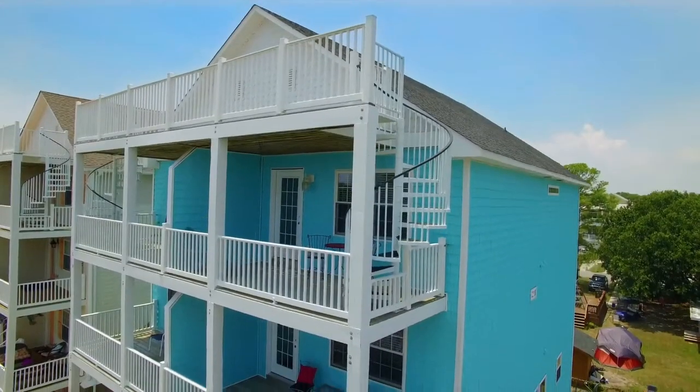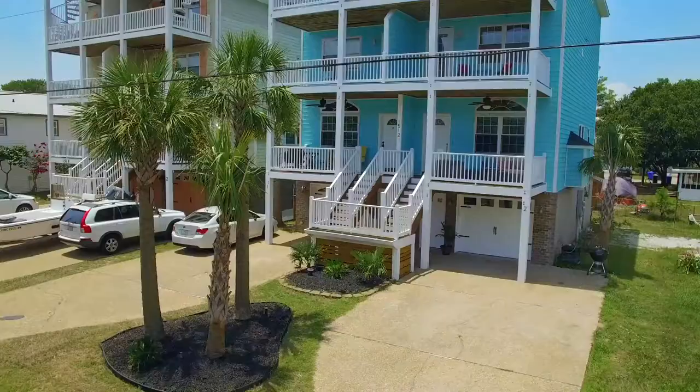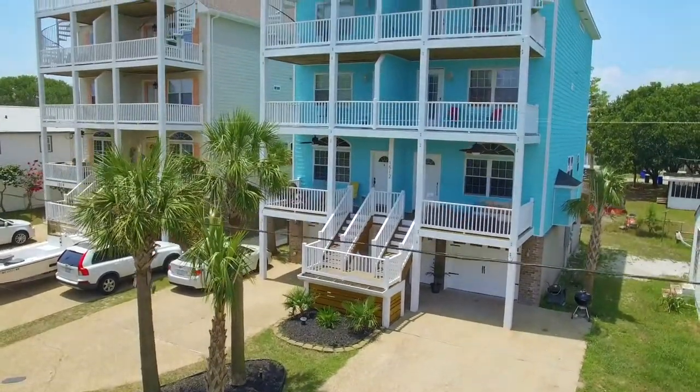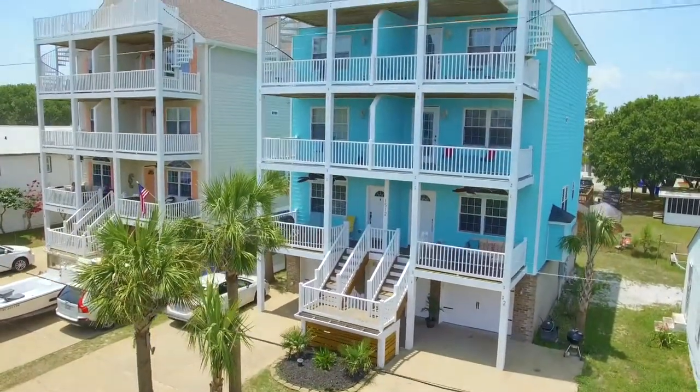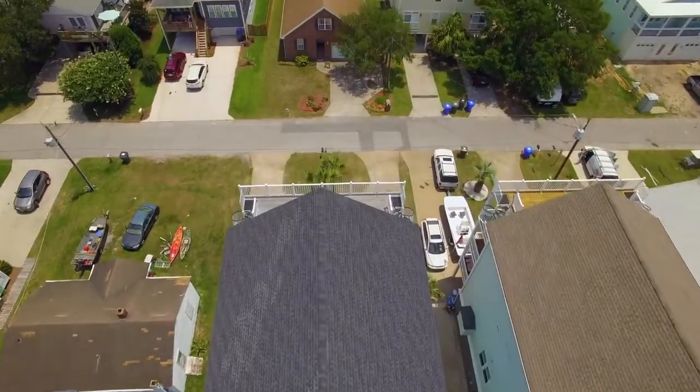This beautiful home would be the perfect place to plan your retirement living and has a rental history that proves its earning power as an investment property. With the option to buy one side of the duplex or the entire building, the possibilities for this amazing property are endless.